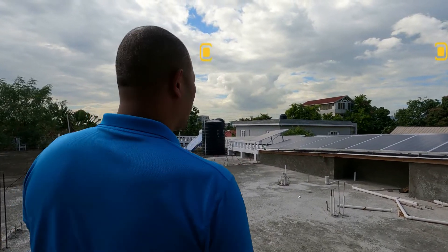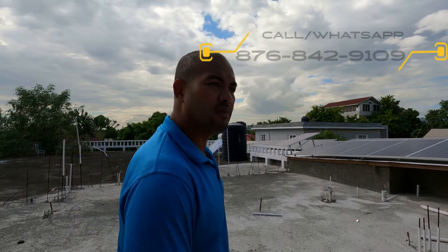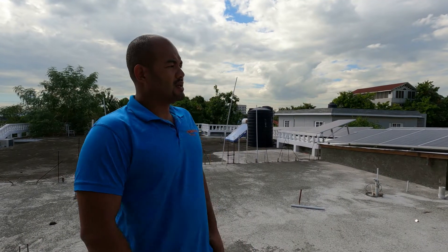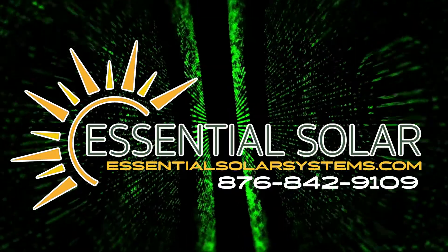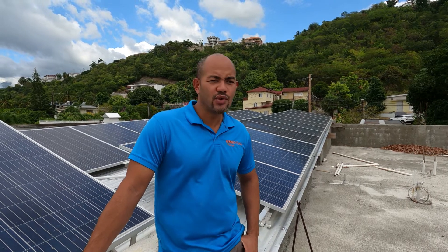We're here on the rooftop of New Levels — they do events, flowers, gifts, and arrangements. They took things to another level when they went fully off-grid solar. Good day again, family! We are here off Mountain View Avenue.